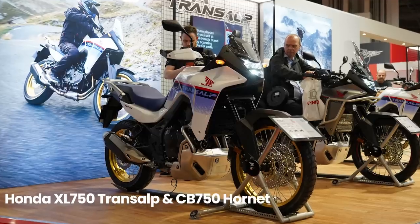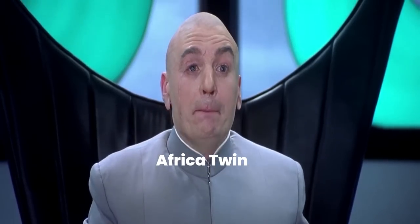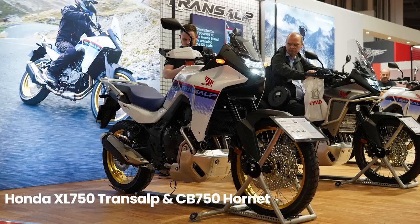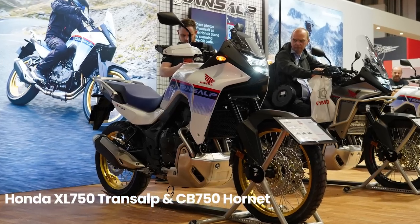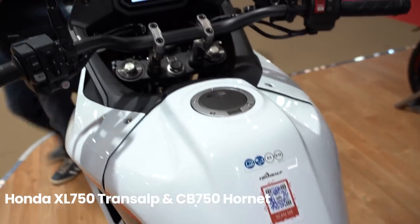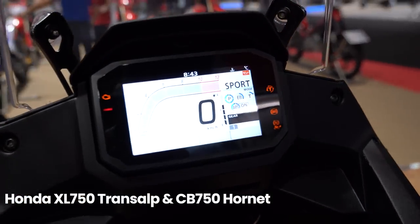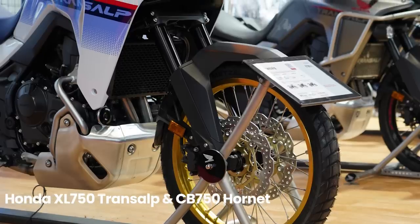The Transalp looks like a Mini Africa Twin — I shall call him Mini-Me — which is a great thing in my opinion, and it aims to be a versatile performer on and off the road. We don't have a price tag announced just yet, but we do know it will feature a slip and assist clutch, smartphone connectivity, selectable torque control and versatile showa suspension.